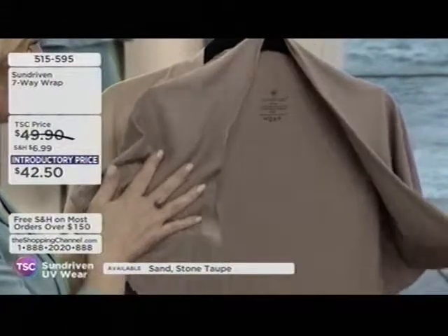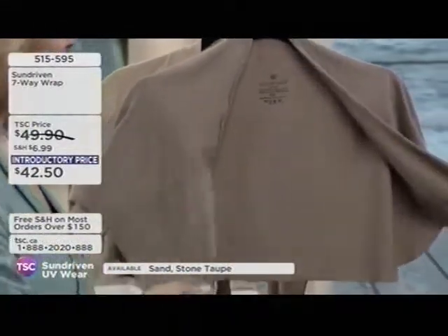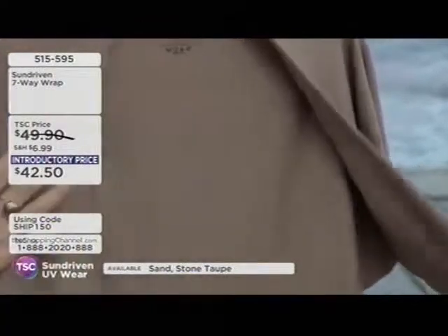Not only is it super soft like all the other pieces, it feels like butter around the neck — soft as cashmere, light as silk, cool as linen. It's going to make you feel cool and comfortable, especially in the summer heat.